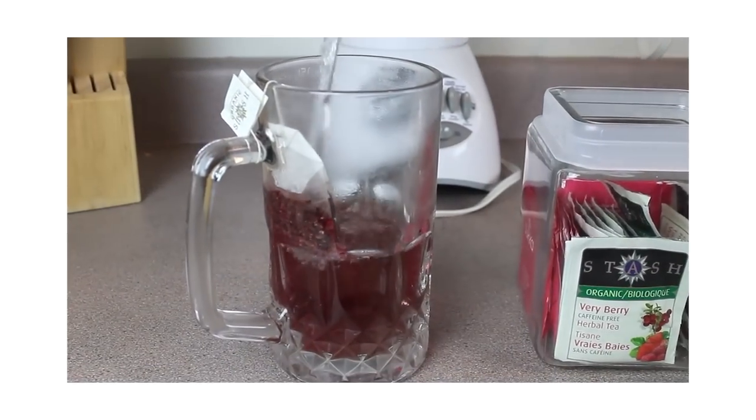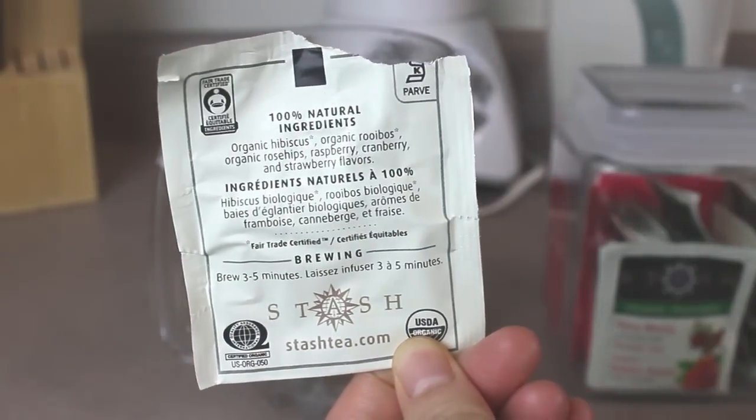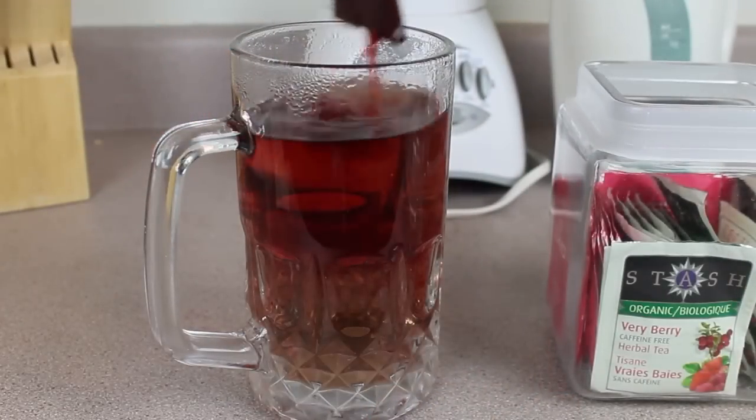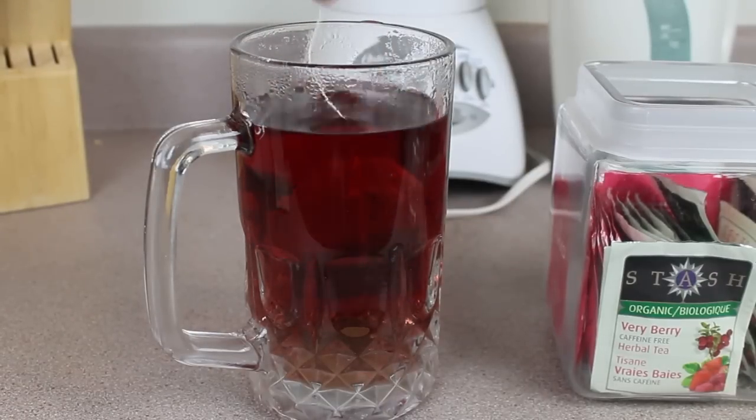As usual, I started with a big mug of tea. This morning I'm having this very organic herbal tea by Stash. I love that it has rooibos and it's super fruity — it just makes me feel like summer is coming. It's snowing today, so I need to do things to keep hope in my heart.